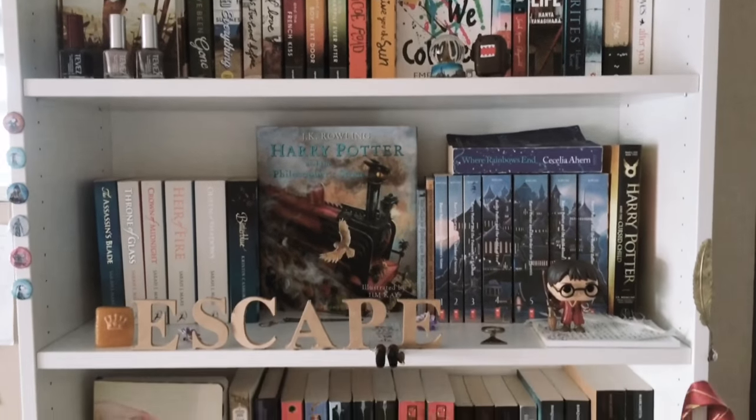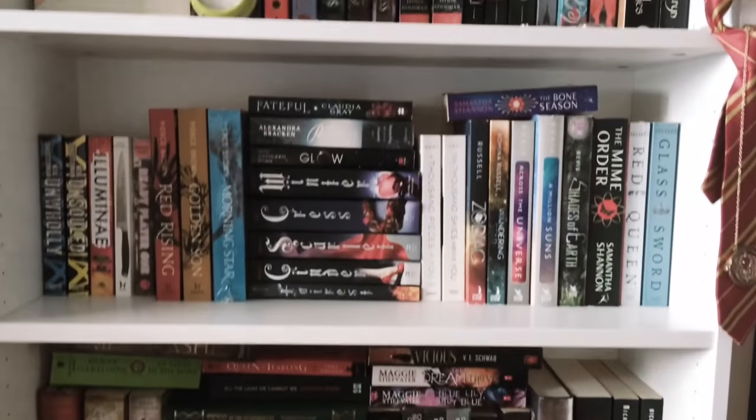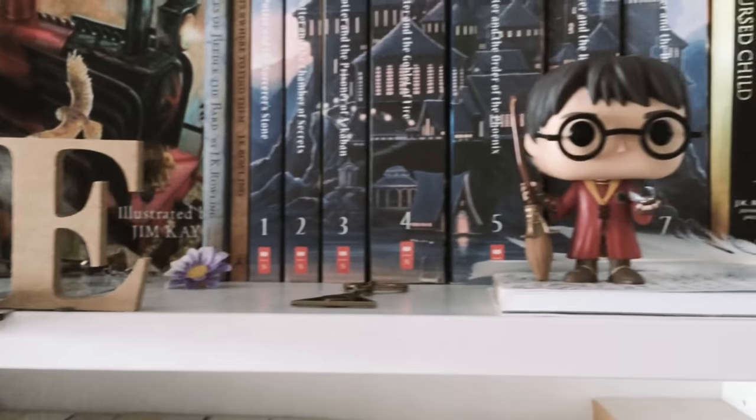Hey guys, it's Molly and today I will be doing a bookshelf tour. I won't be showing my face today because I was too lazy to put on makeup and stuff, but I hope you guys will still enjoy the video.